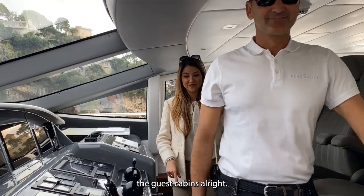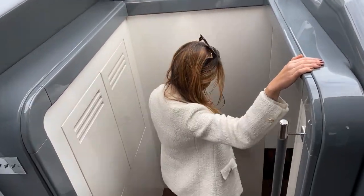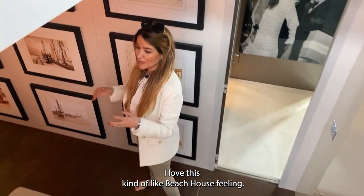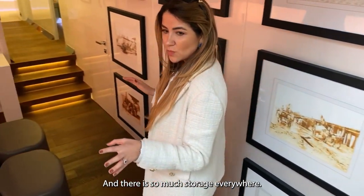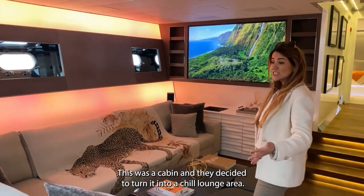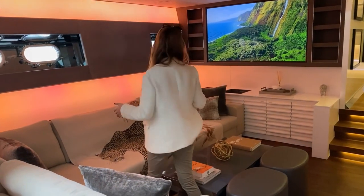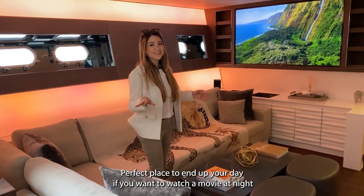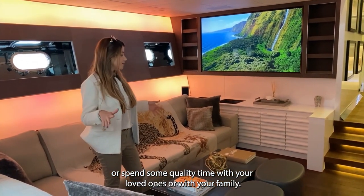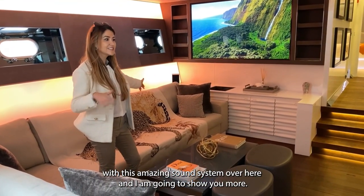Now we're going to go downstairs. I want to show you the guest cabins. I love this beach house feeling and there's so much storage everywhere. Here we are in the private cinema area — this was originally a cabin and they decided to turn it into a chill lounge area. It's the perfect place to end your day, watch a movie at night, or spend quality time with family. It has an amazing sound system.